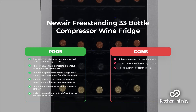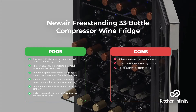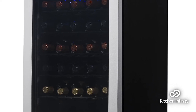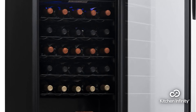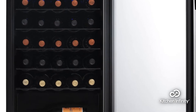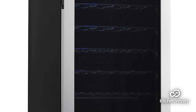First up, we have the Newair freestanding 33-bottle compressor wine fridge. This amazing wine cooler comes with digital temperature control and a user-friendly screen. Its soft LED lighting protects expensive wine and other beverages. The double-pane transparent fridge doors also protect your beverages from UV damage. This fridge also comes with removable racks that allow customized space for more bottles and even snacks. Its built-in fan regulates temperature and airflow, and it also comes with an auto-defrost function for ease of cleaning.